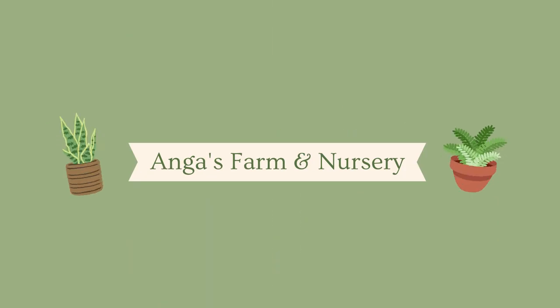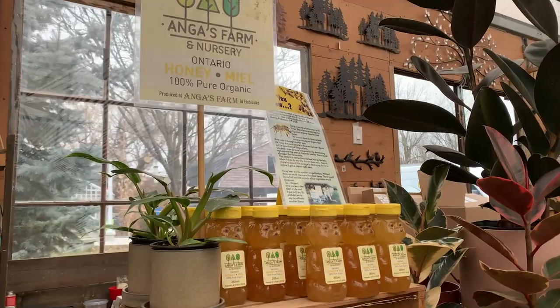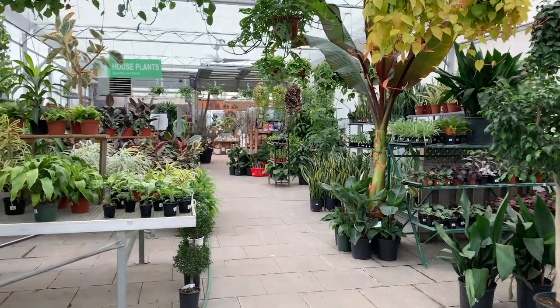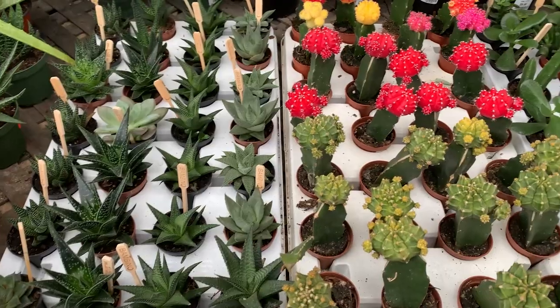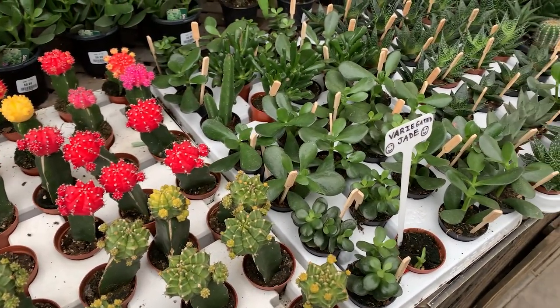Our first stop is Angus Farm and Nursery. This place is recognized as the last working farm in Toronto — they have an apple orchard and even produce their own honey. But what I love them for is their massive house plant selection. Look at all these plants, and the succulent section — are you kidding me?